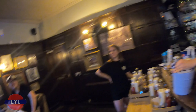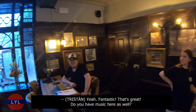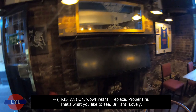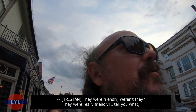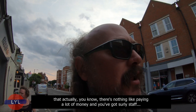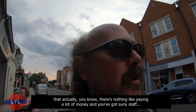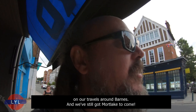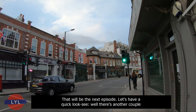It's beautiful! The bar staff were friendly — they just welcomed us in and said take a look around. They do have live music for special events, and there's a proper fireplace. I tell you what, if they're that friendly, I don't mind paying a bit extra for a hot dog or a burger. They were absolutely delightful — they don't know who we were but they just welcomed us in. Like most people that we've met on our travels around Barnes. And we've still got Mortlake to come — that'll be the next episode.